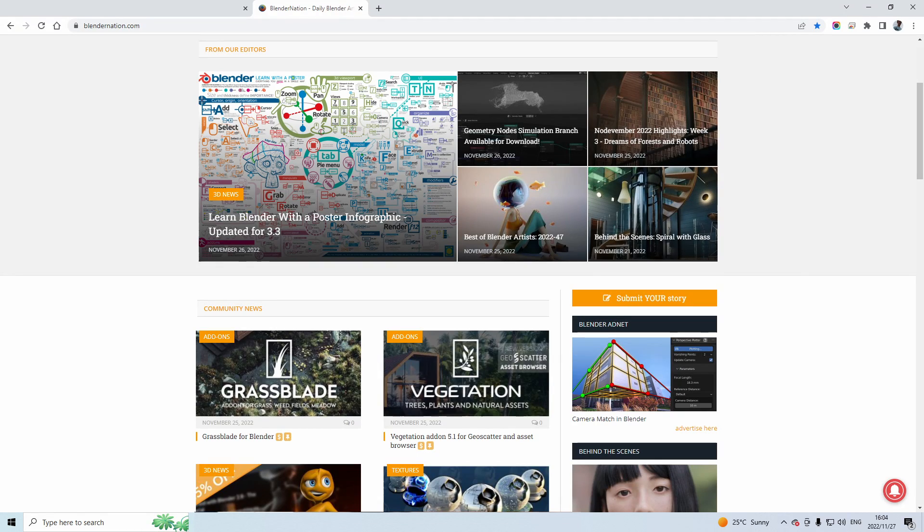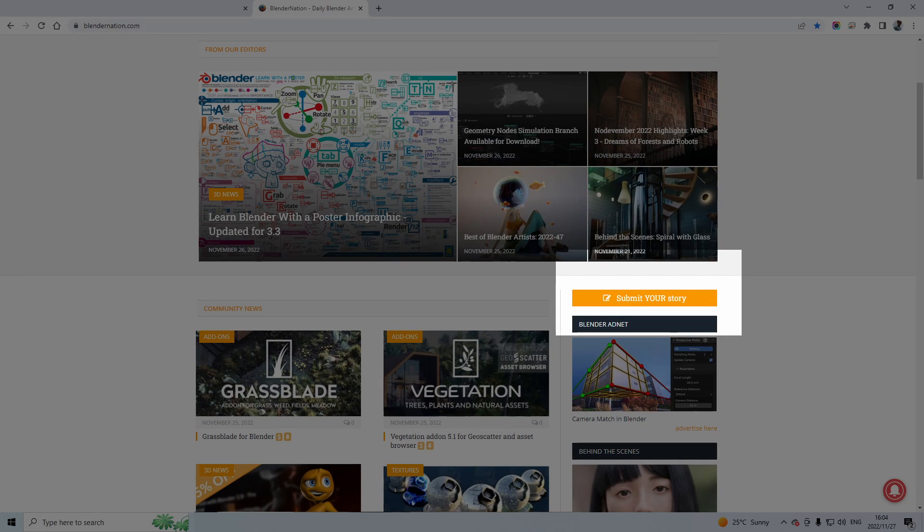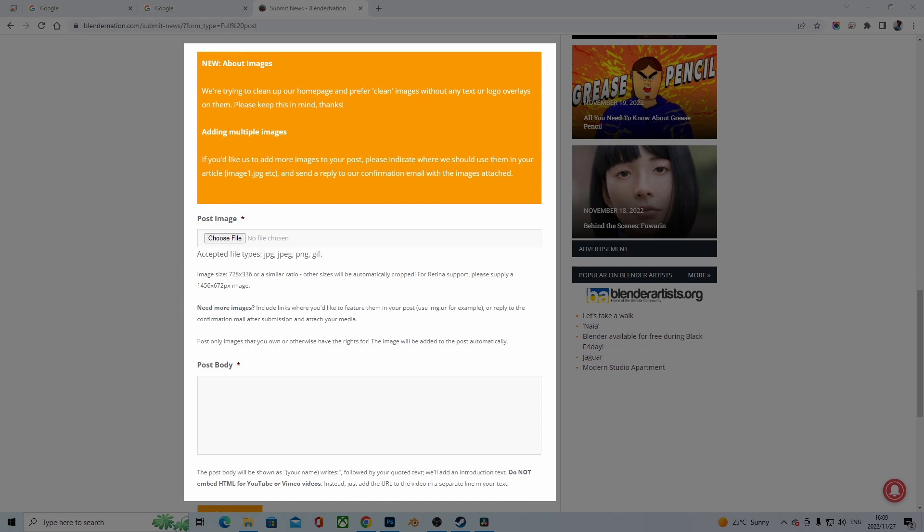Doing this is fairly straightforward. Navigate to Blender Nation, create a login and account, then click on 'Post a Story.' It gives you the image size for the product you want to upload. Upload it there with a link to your product and a short description, and you are good to go.